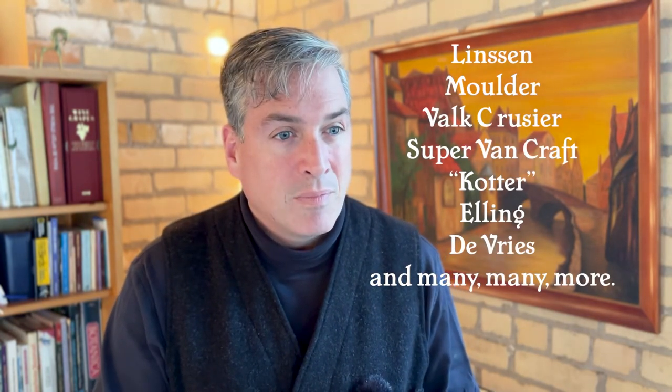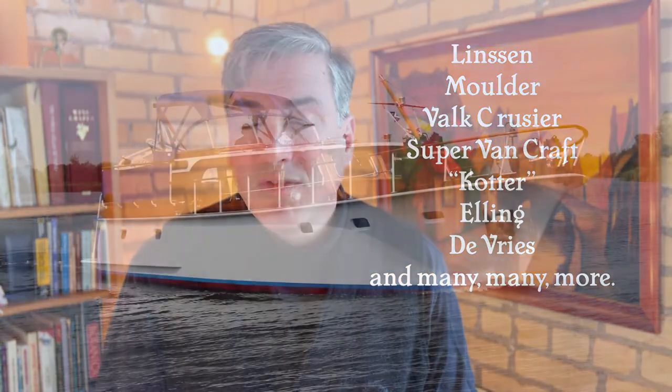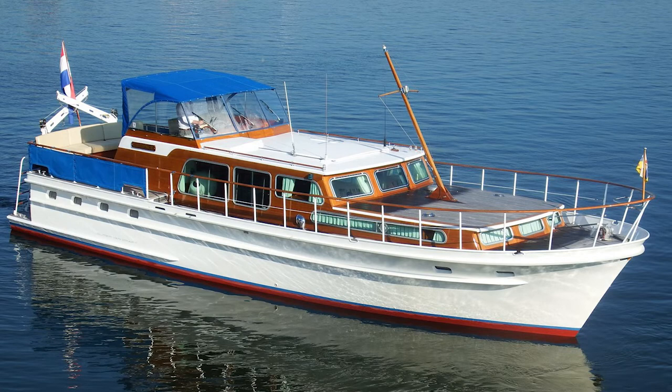Dutch cruising boats are all made out of steel. There are a number of different brands available, like Linssen and Mulder — I'll put a list here. My favorite, and probably the sexiest looking ones, are what they call Super Van Crafts. But while these boats are beautiful, they may not necessarily be great at all size points. Some are over 20 meters, some have a draft more than 1.8, and they are kind of a combination between ocean and river. They're designed for the Dutch cruising community — people who like to go out into the ocean, up to the islands in Friesland, as well as cruise the Dutch canals. So you have to think about whether that draft will affect where you want to go and what you want to do with the boat.